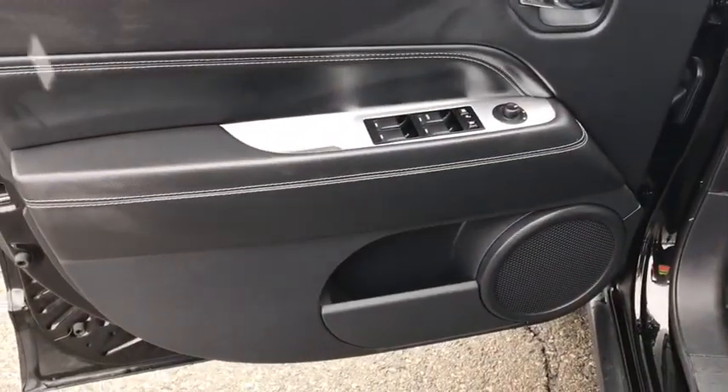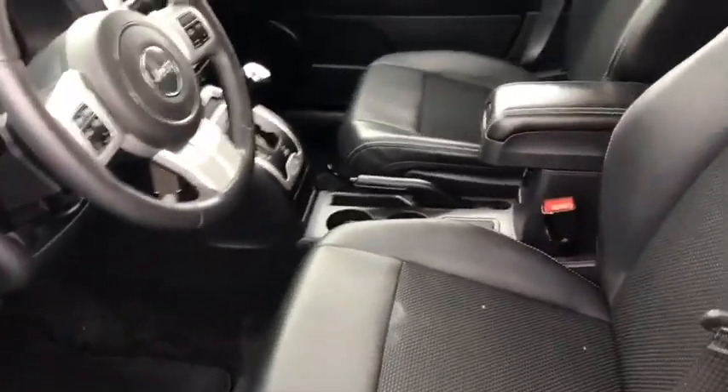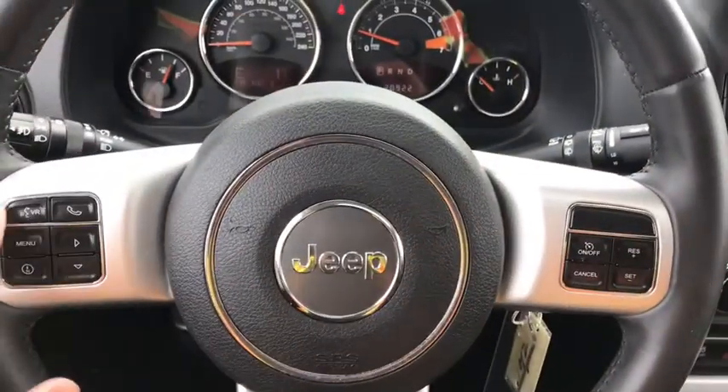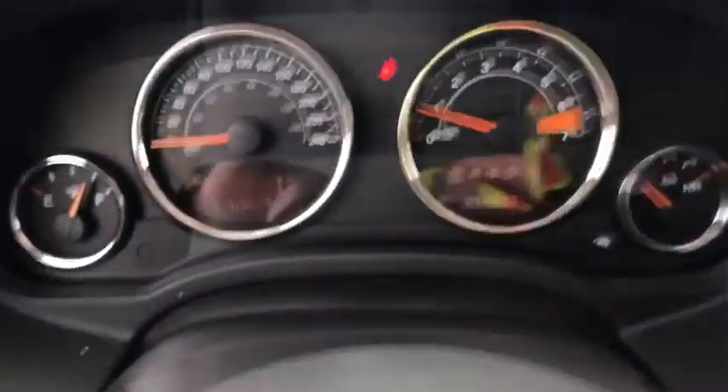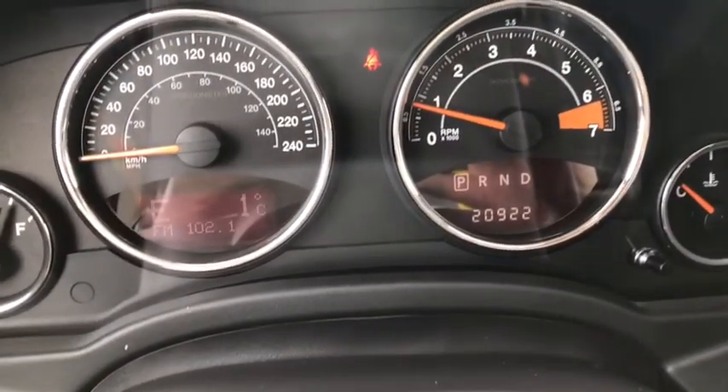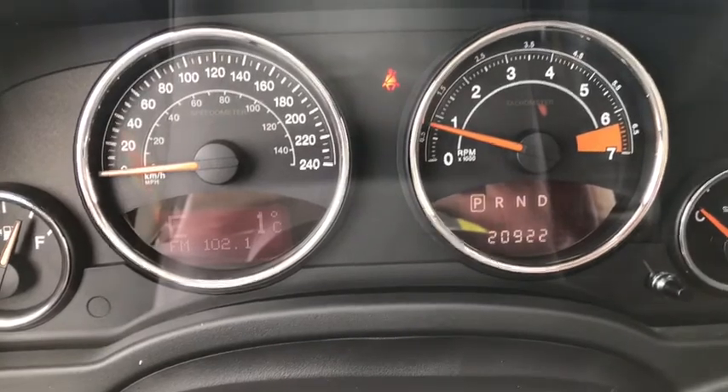On the door you have power locks and power windows. Looking inside you can see premium black leather interior. On the steering wheel you have hands free calling and menu control options as well as cruise control. Looking in you can see 20,922 km on it.